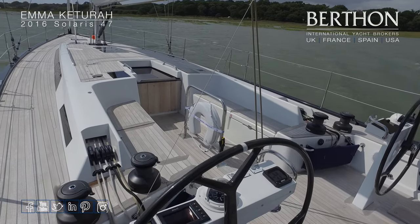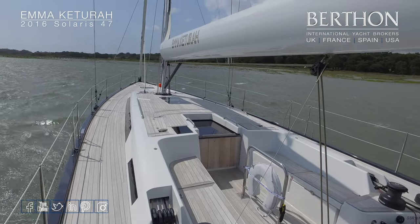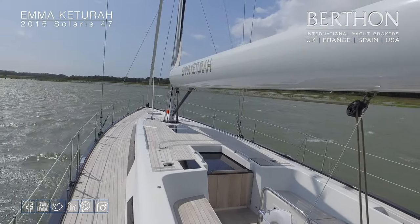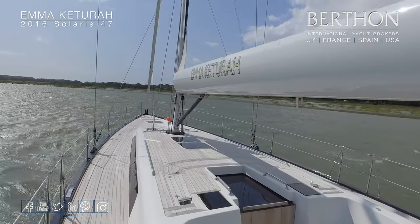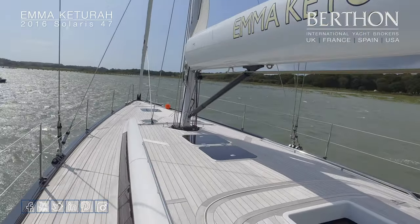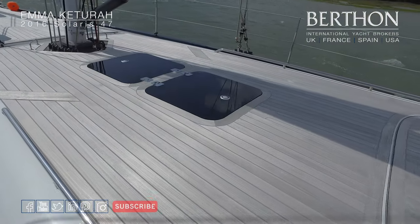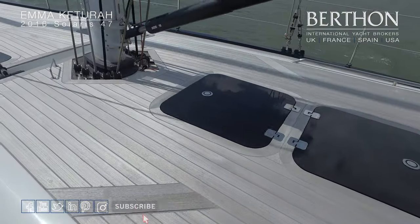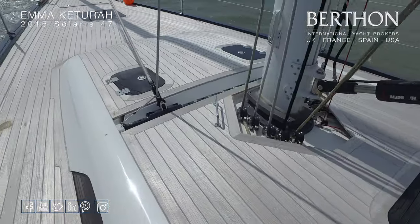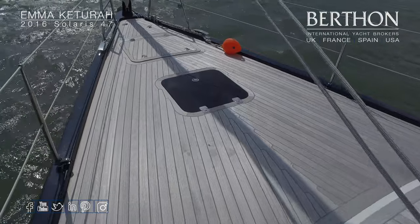So now for a more detailed look. Here we are on the aft deck — twin wheels, spacious cockpit, all the lines led aft there as you can see to two banks of jammers. Let's walk along that furling boom. Hydraulic kicker. Solomar flush hatches. All lines are led aft underneath the deck to those two banks of jammers, so you can see the recessed self-tacker there as well.